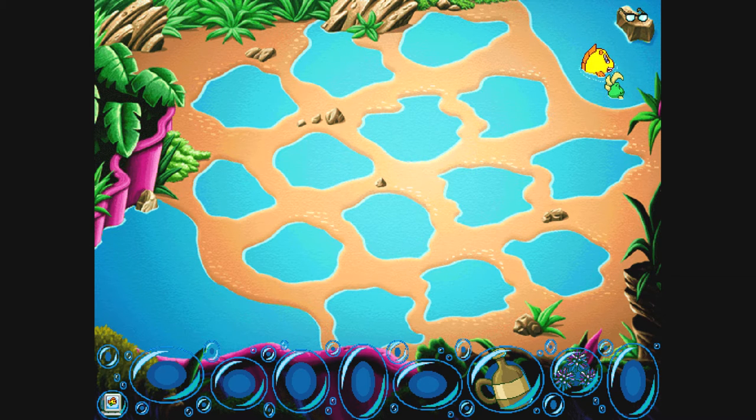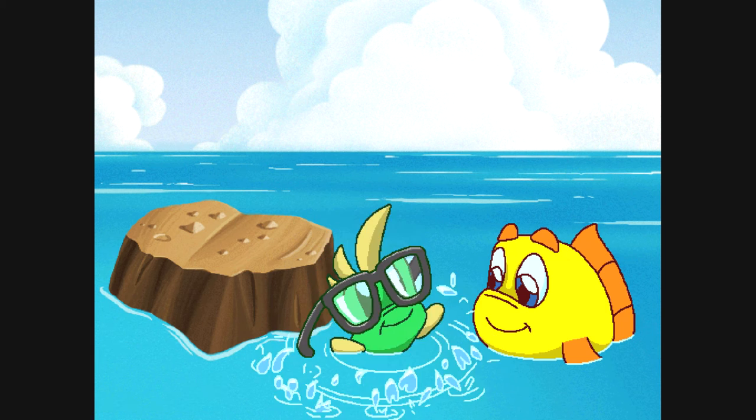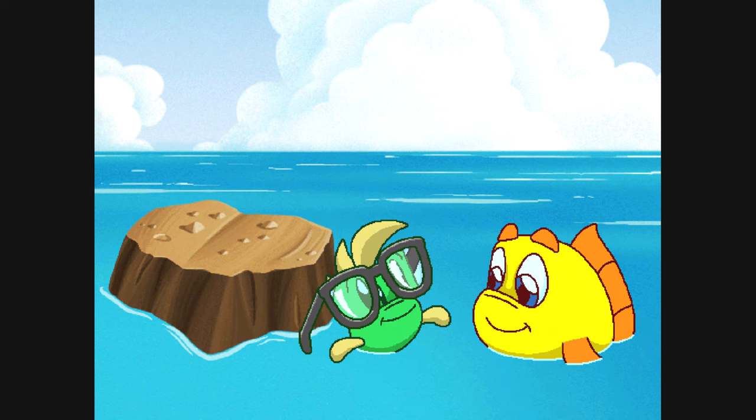We made it, Luther! Yeah, we're good. It's a pair of glasses. Do I look smarter, Freddie? Way smarter, Luther. Let's put them away for safe keeping.